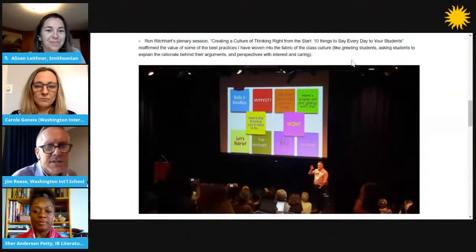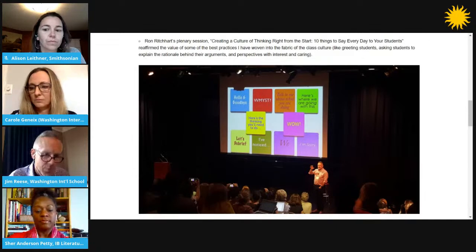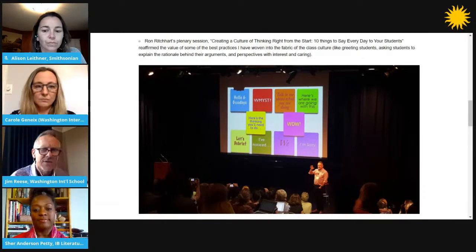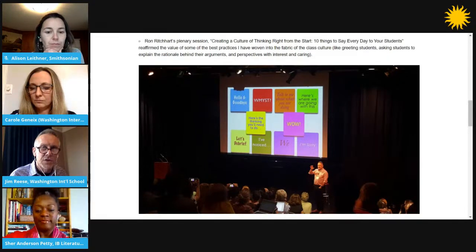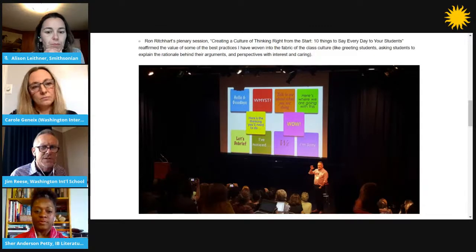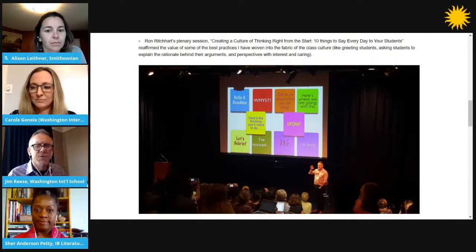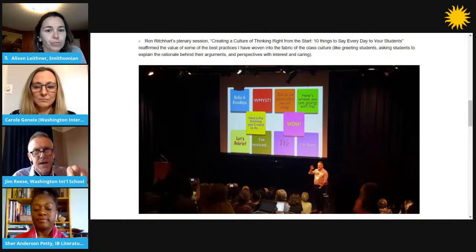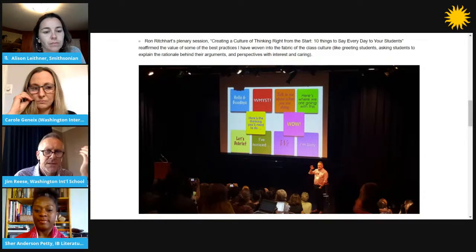Both of you are on the faculty of WISIT, the Washington International School Summer Institute for Teachers. It's a five-day summer institute whose objective is to introduce Project Zero ideas to educators in the district, Maryland, and Virginia. Cher came as a participant the first year and has moved on to becoming faculty. Carol was part of the leadership team from the first days when we started WISIT seven years ago. This year, we're going to have to make a pivot to a distance-learning, virtual WISIT.